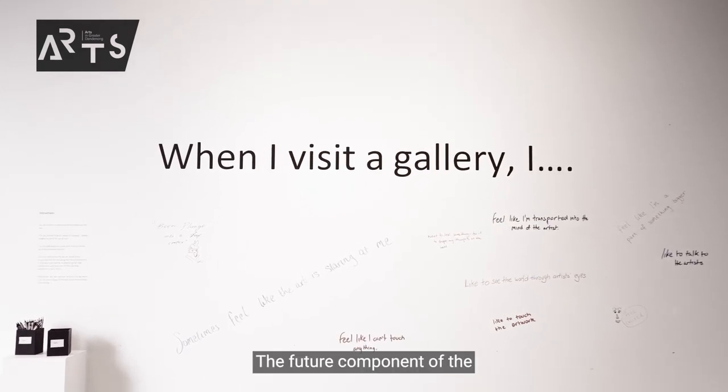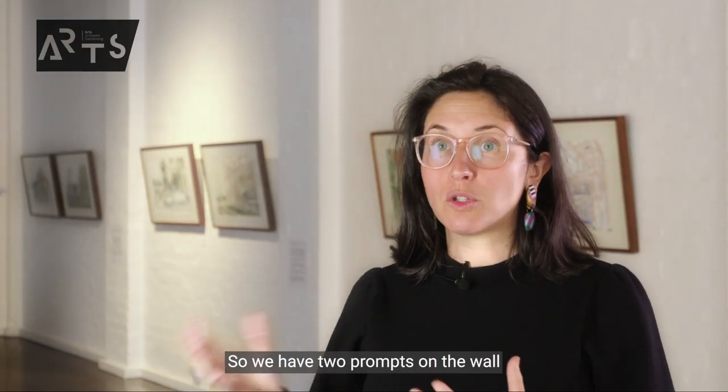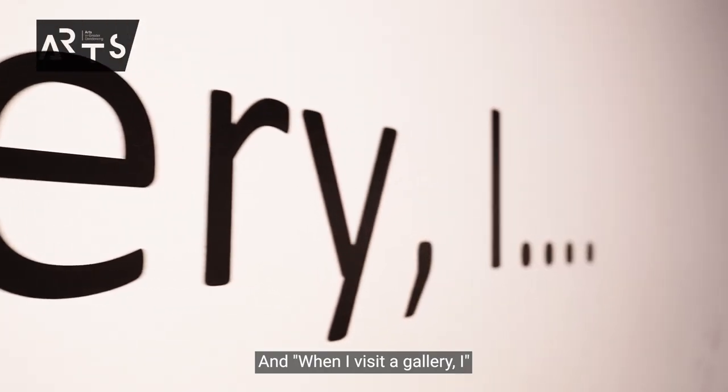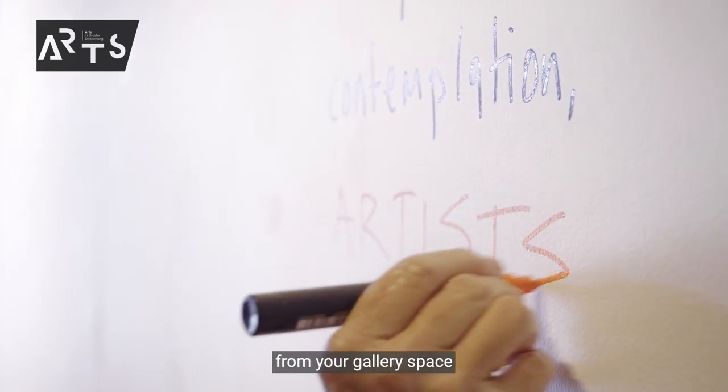The future component of the exhibition is actually a participatory element. We have two prompts on the wall that you can see over here, and they are: 'Galleries are a space for...' and 'When I visit a gallery, I...' We'd love you to come in and write exactly what you want from your gallery space.